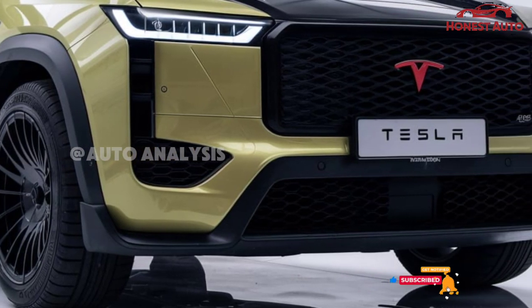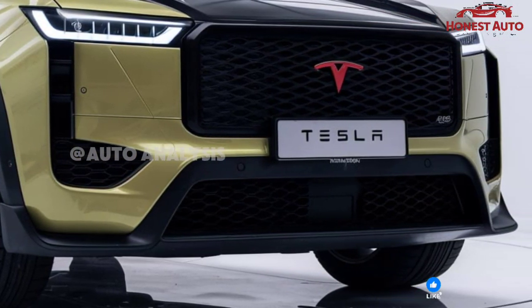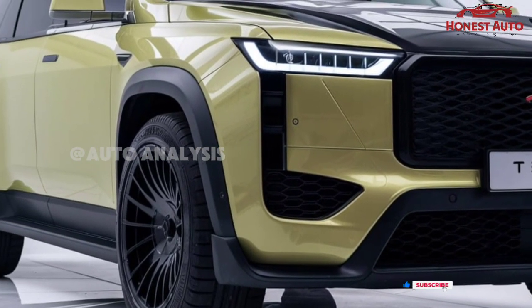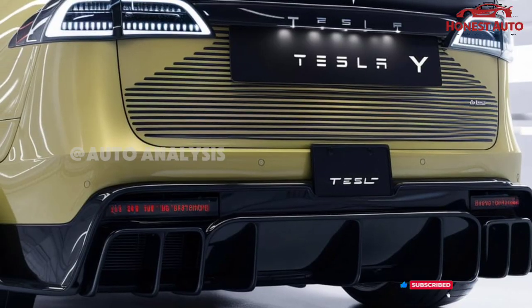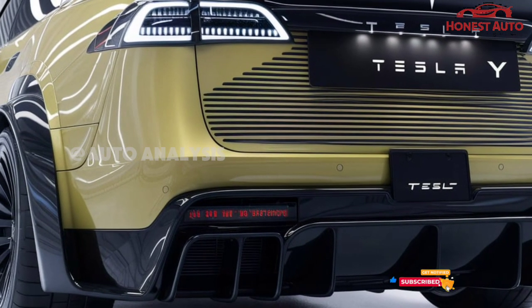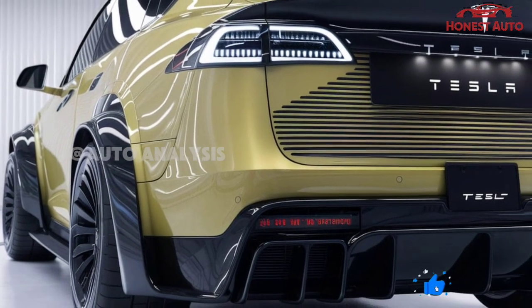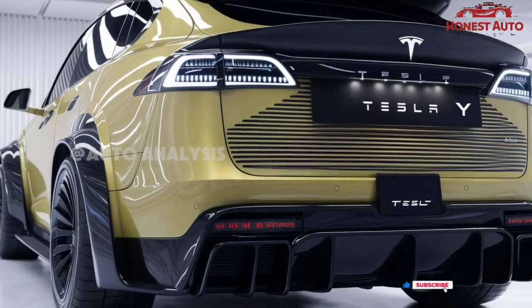The dual and tri-motor variants offer excellent torque and power distribution, ensuring a smooth and thrilling driving experience. Tesla's advanced battery management system ensures that the vehicle remains efficient over long distances while minimizing charging time, thanks to the new Supercharger V4 technology.